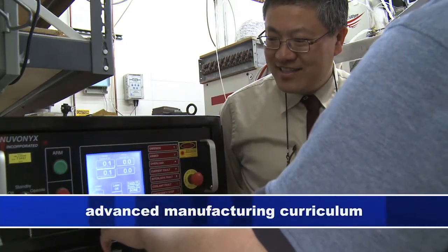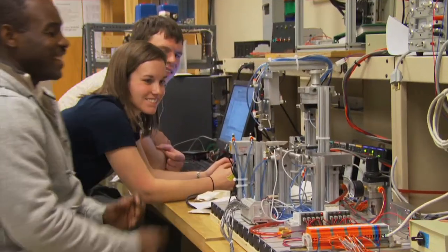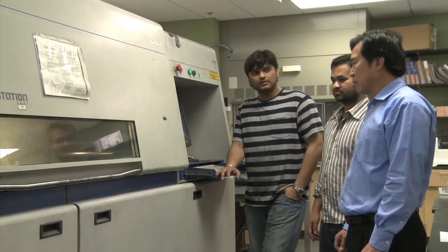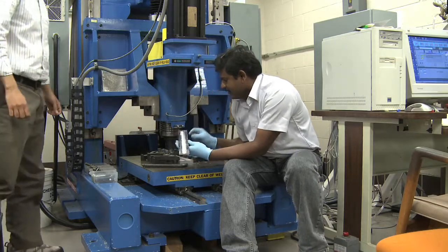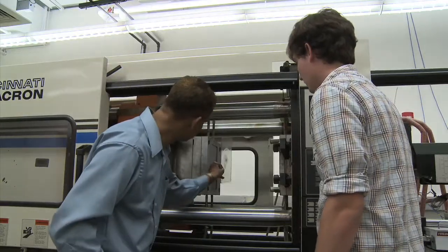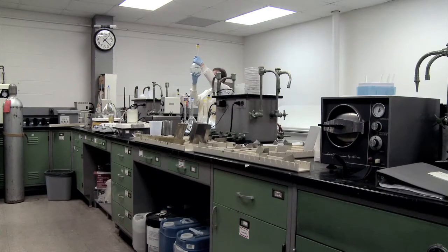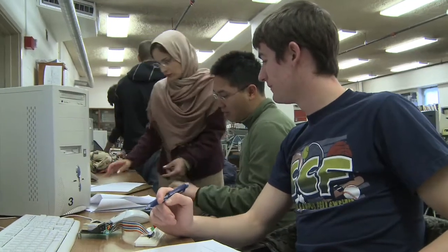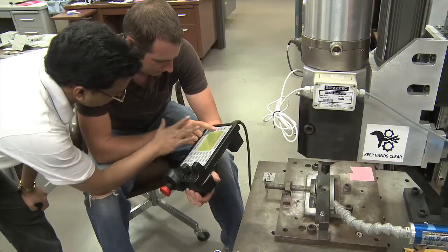These top-notch research activities have also benefited our manufacturing curriculum. As a result, the Manufacturing Engineering Program is an interdisciplinary program which includes advanced manufacturing processes, shop floor management, quality control, and material processing curriculum and facilities to provide a comprehensive and practical manufacturing education.